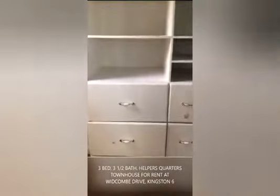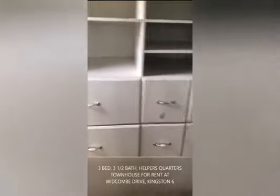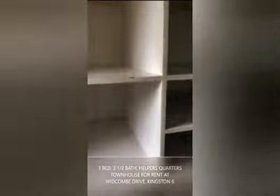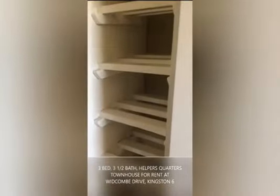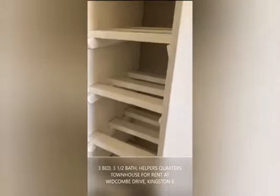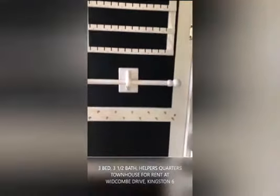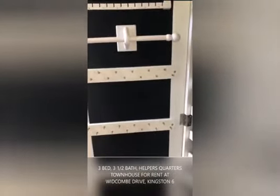Now we have our walk-in closet. You have your drawers, your shelves, and an area for hanging. There's a nice little area for shoes or handbags, and a great built-in feature here that is ideal for the lady who has lots of jewelry.